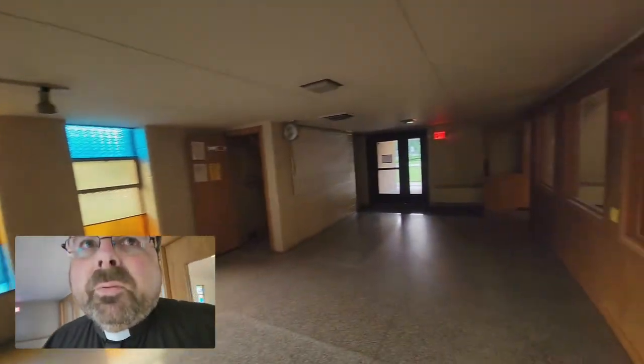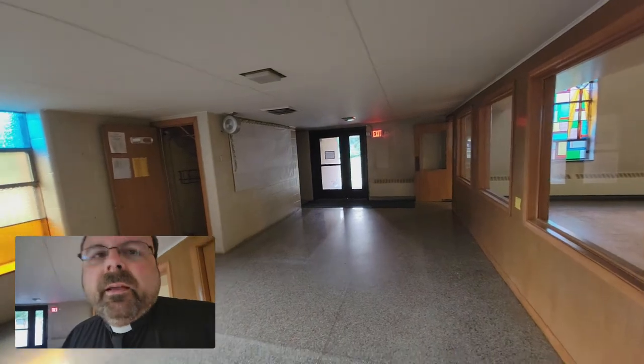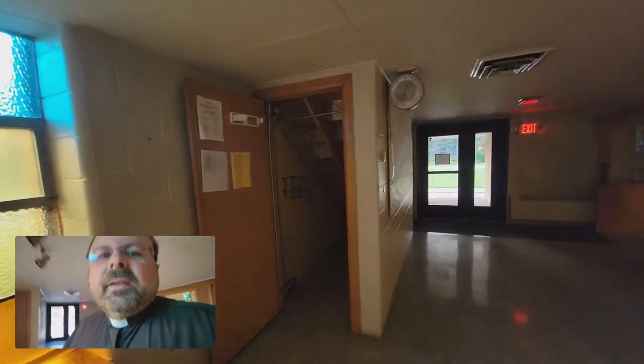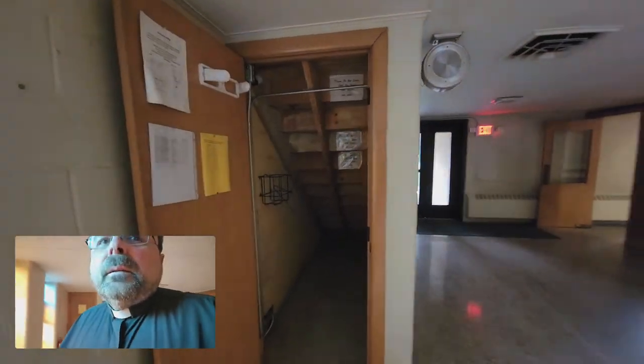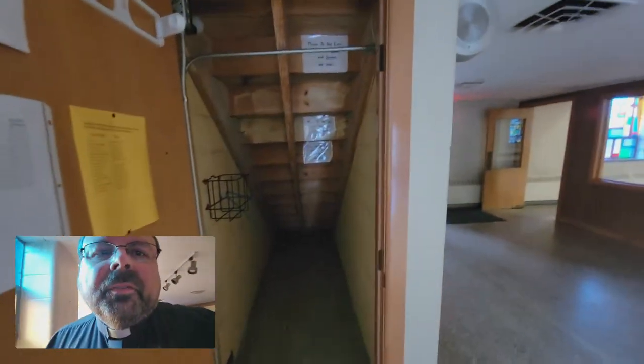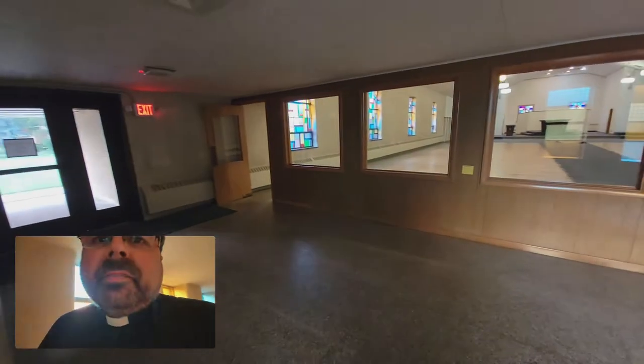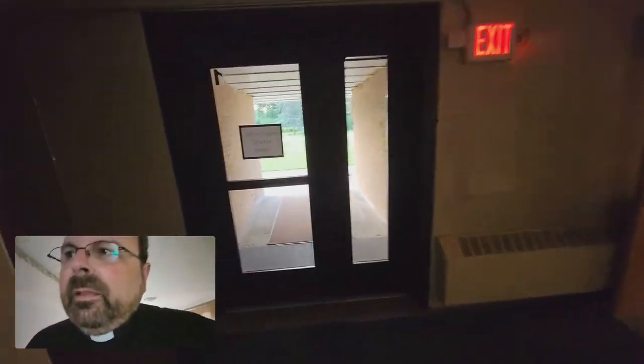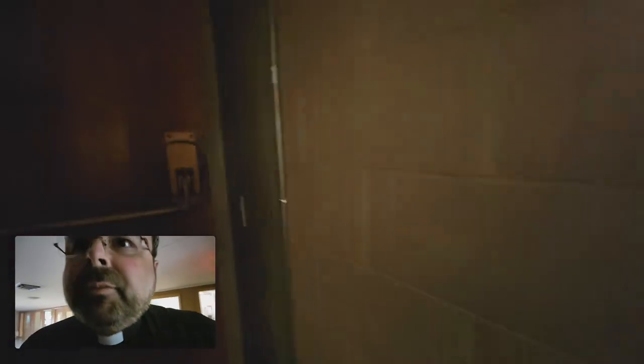Back in the narthex, pretty much anything that hasn't been bolted down has been removed. The closets have been pretty much emptied out and everything taken over to the activity center. Let's go upstairs now and get a view from the loft.